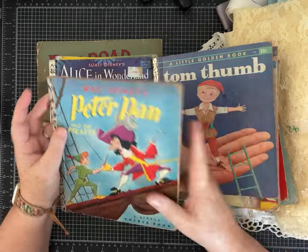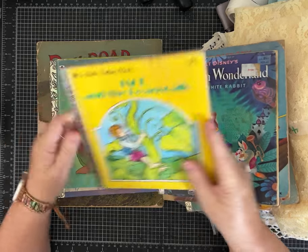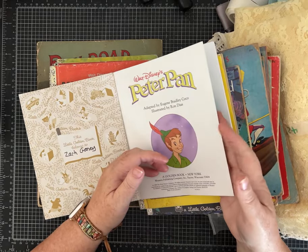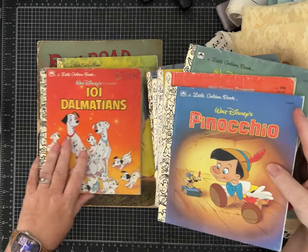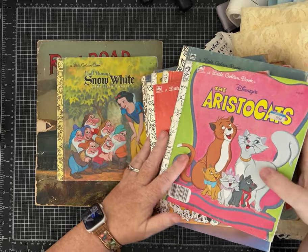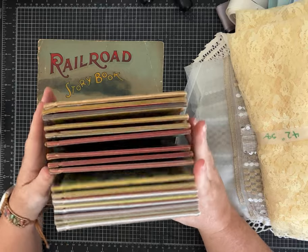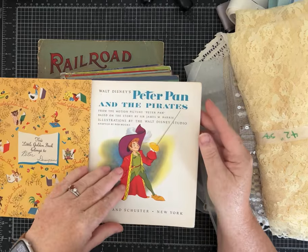Tom Thumb. Peter Pan. Oh, another Alice — I think that's four Alices. Jack and the Beanstalk. A different Peter Pan — I've made one with this one before too that turned out super sweet. That's from 1989, so it's not as old. Winnie the Pooh. A Pinocchio. Dalmatians. Did you guys love the Aristocats? I did. I am just loving this walk down memory lane — and Snow White. I already had quite a few little golden books and I've added to my collection. Some of these are titles I've never gotten to work with before.